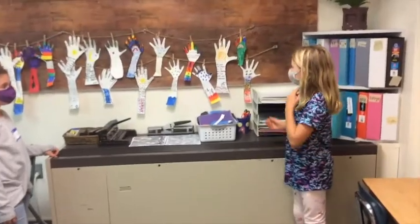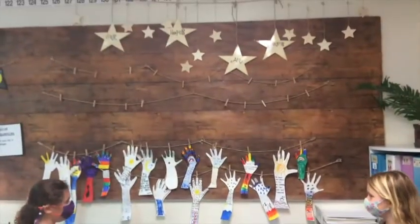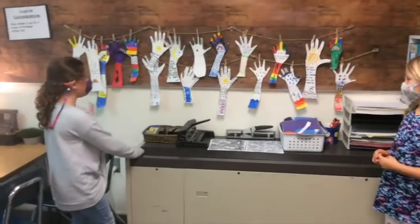These are our hopes and dreams. These are the goals that we set for fourth grade. Some of us set math goals. Some of us set reading goals or spelling goals.